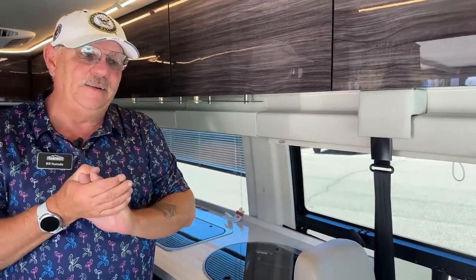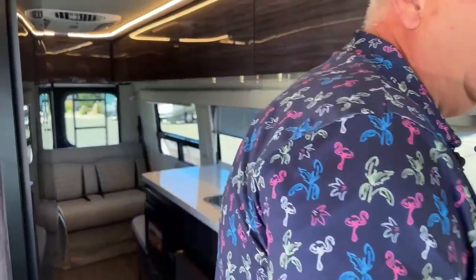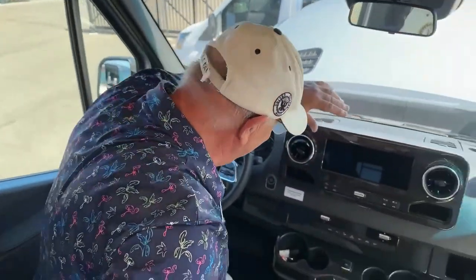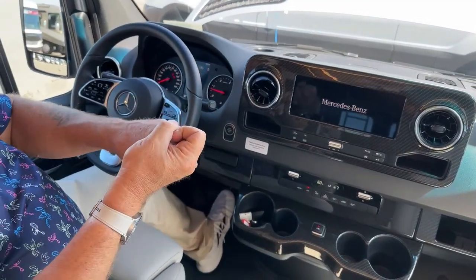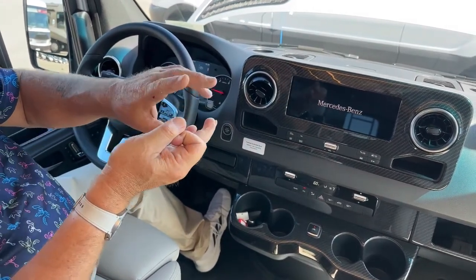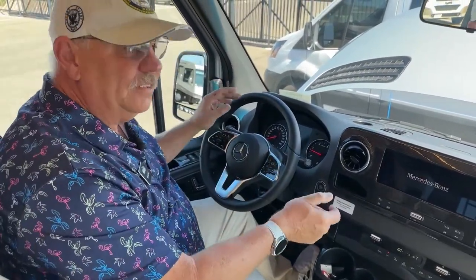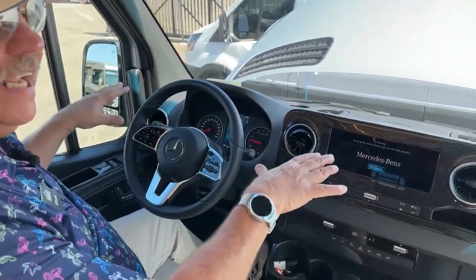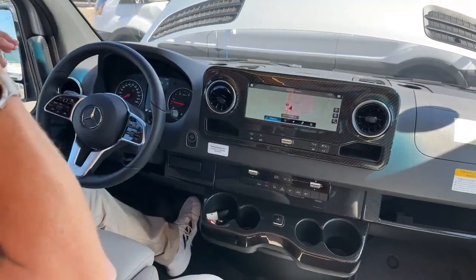I mentioned early on that this has the 2022 chassis on this 2023 motorhome, and that's important because we have all the latest safety enhancements. This is going to have automatic braking, lane mitigation, the 360-degree camera view, and the power seats in the doors — everything is fully up to date with the latest enhancements.